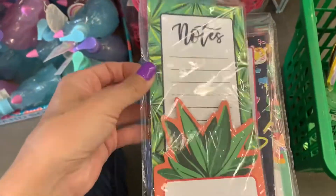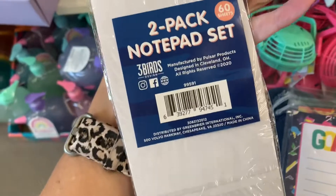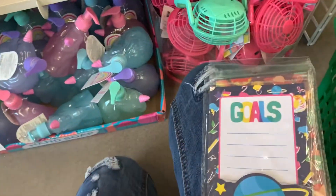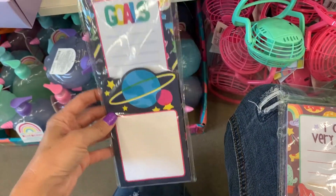Hey, look — some more list pads. These ones had a note — it's like a two-pack. You have the list pad and then a sticky note. And this isn't by Crown Jewels or the Dollar Tree brand, so I don't know what this is.